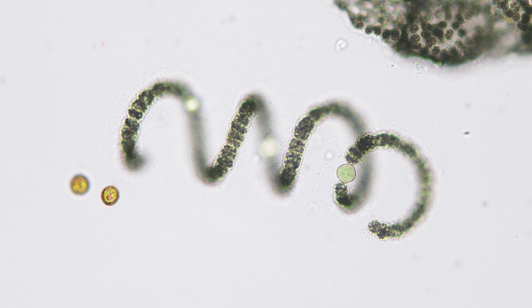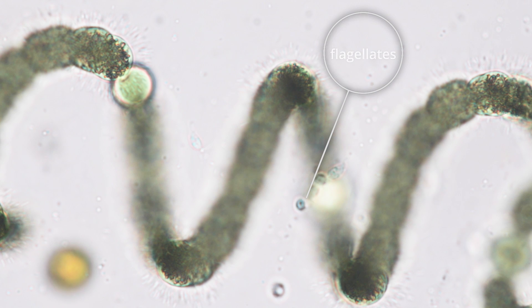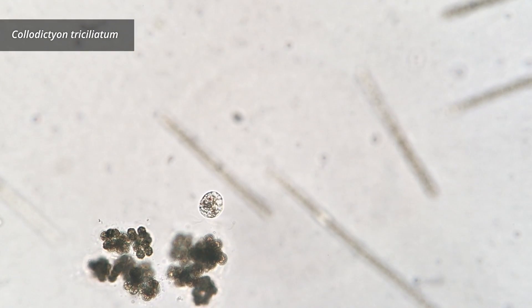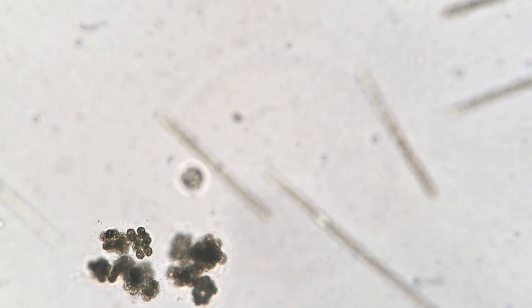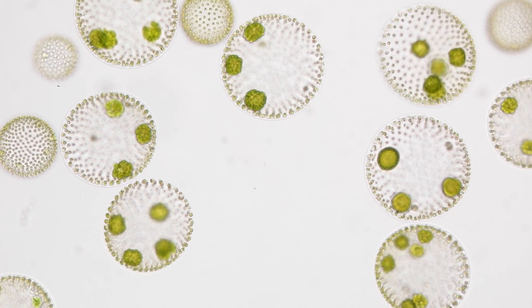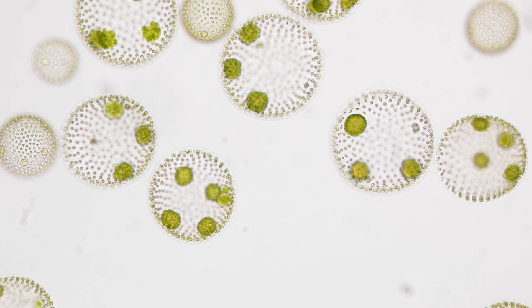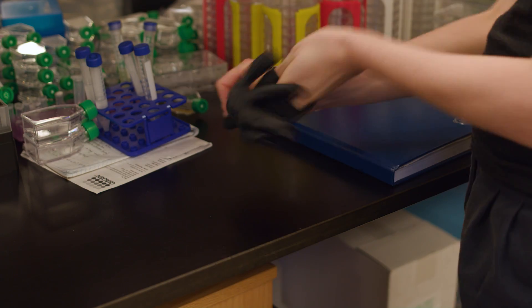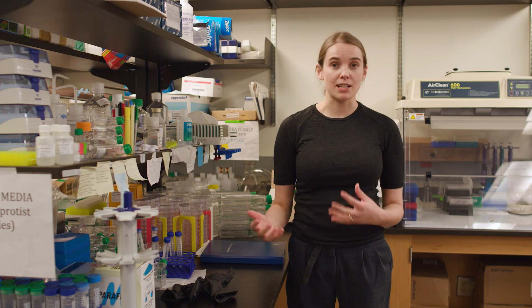Cyanobacterial blooms can cause real problems — some produce toxins that are lethal to many animals. I'm interested in the microbes that thrive here: organisms like flagellates, Euglena algae, and Chlorodictyon, all living among the bloom. Over the next few weeks, some of these microbes will grow in numbers until I can isolate and identify individual species from the liquid cultures and agar plates. I'm hoping that by growing and studying these microbes present in the cyanobacterial blooms, we'll learn more about the blooms as communities and understand some of the things causing these extremely common phenomena.